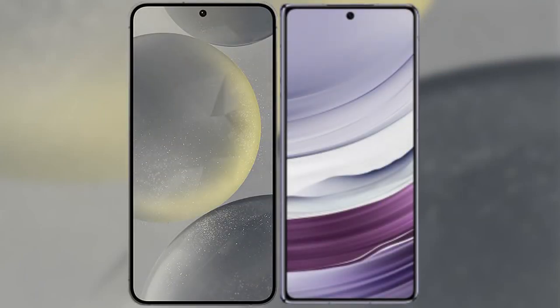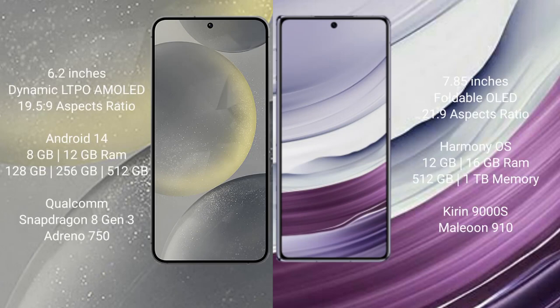I will compare the new Samsung Galaxy S24 with Huawei Mate X5. Samsung Galaxy S24 comes with a 6.2 inches dynamic LTPO AMOLED display and aspect ratio 19.5:9. Huawei Mate X5 comes with a 7.85 inches foldable OLED display and aspect ratio 21:9.